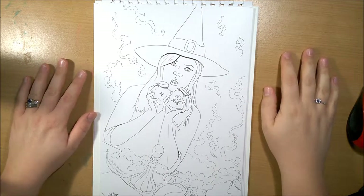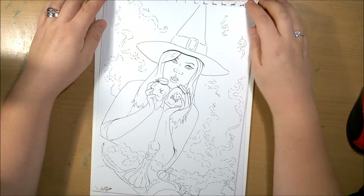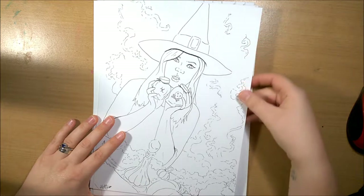Hi guys, welcome back to my channel. This is the last part of my Inktober drawings, so this is 21 to 31, and this first one is Potion Brewer.